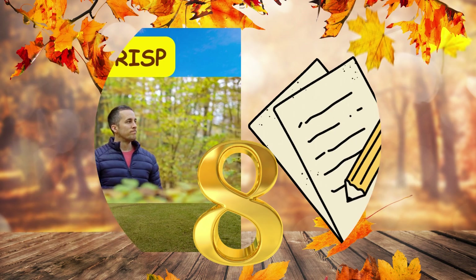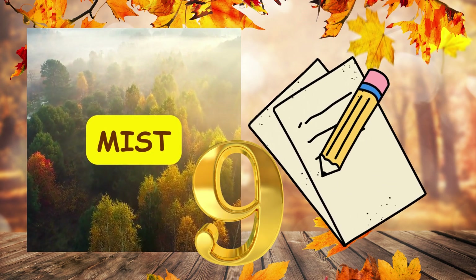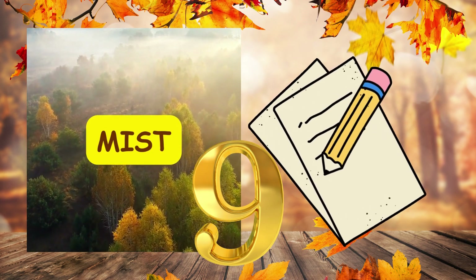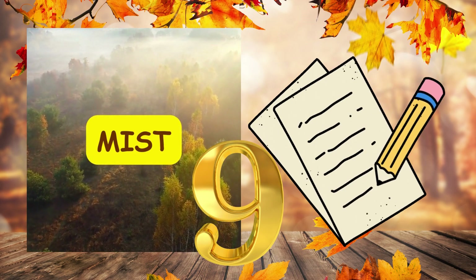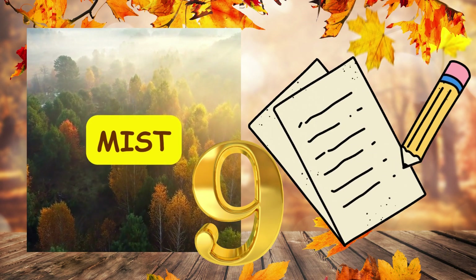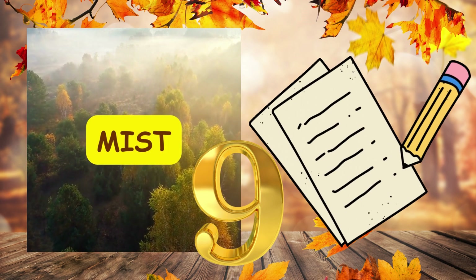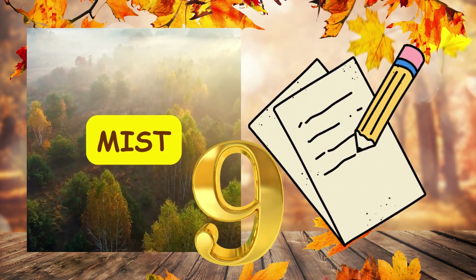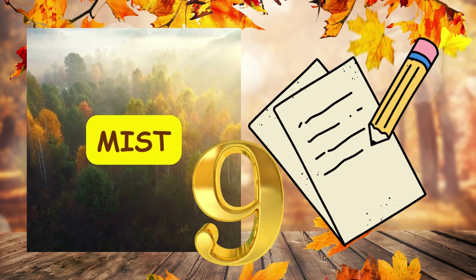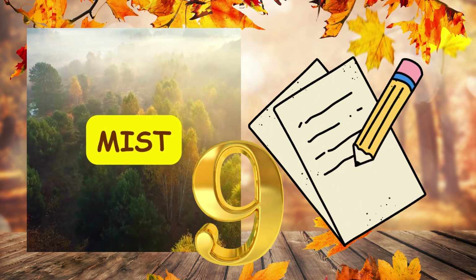Number nine. In the early morning mist, comma, the landscape looked mysterious and enchanting. Full stop. In the early morning mist, comma, the landscape looked mysterious and enchanting. Full stop.